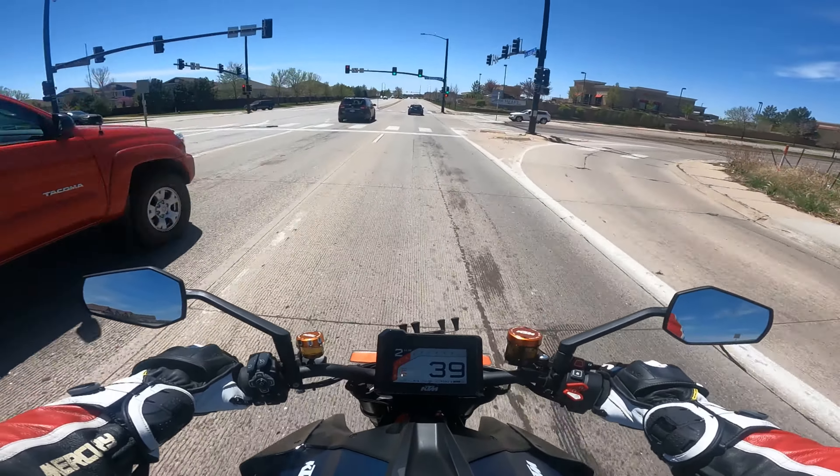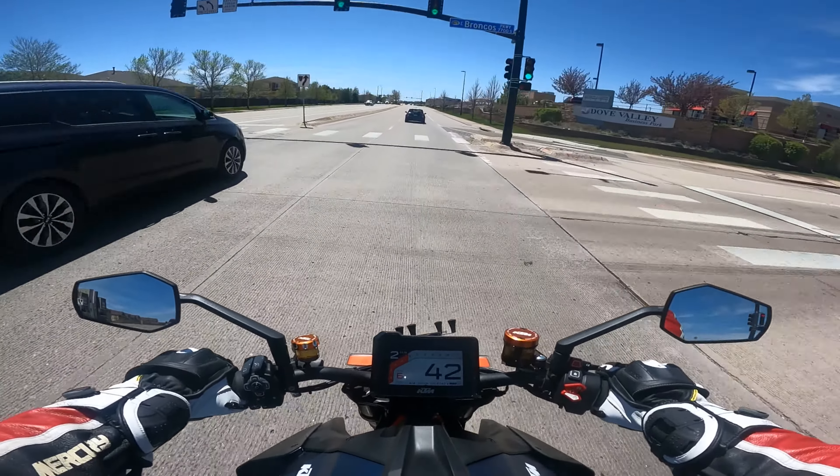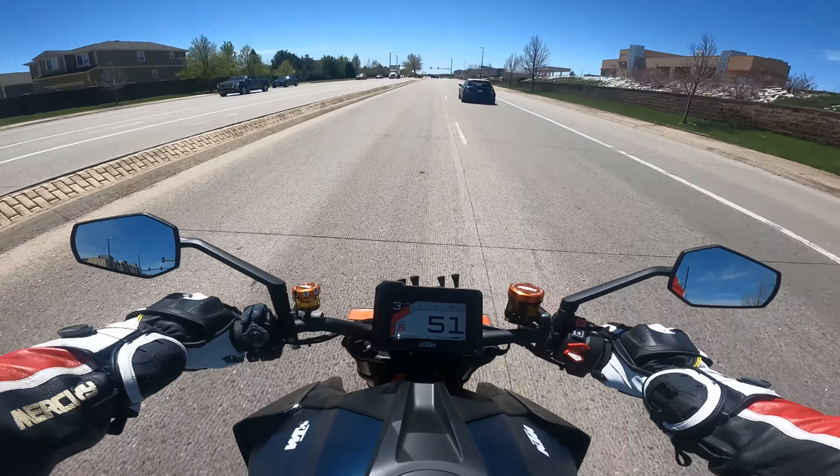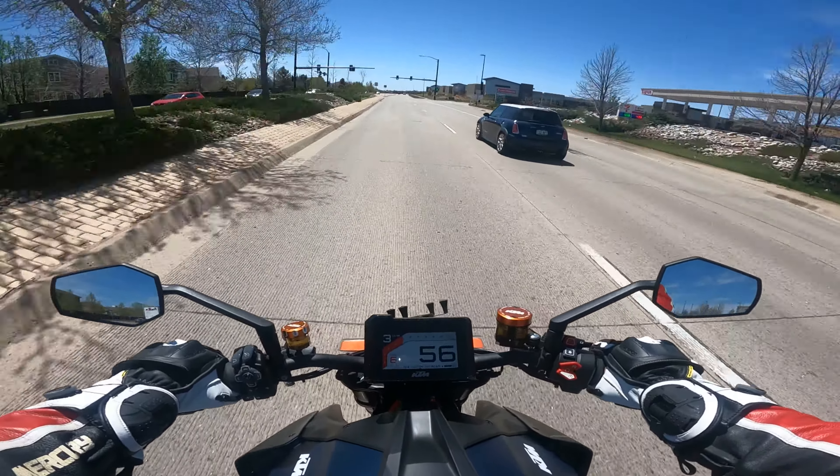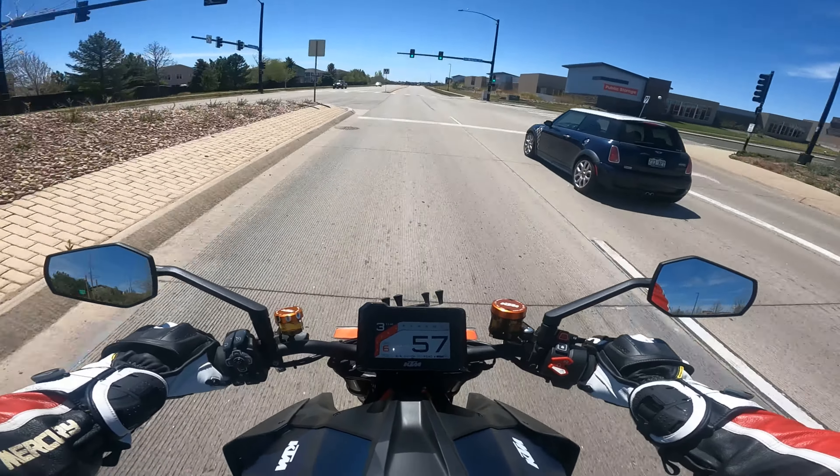This bike has some incredible power — more than I can use. I've been riding a long time, but this bike has more than I can really put into use.